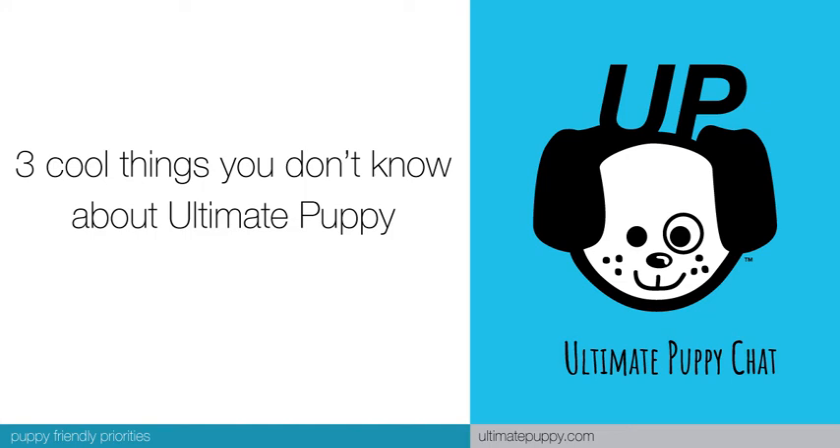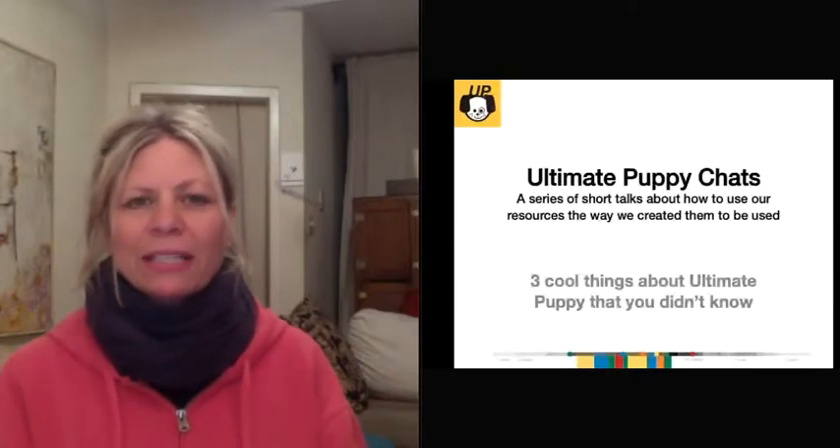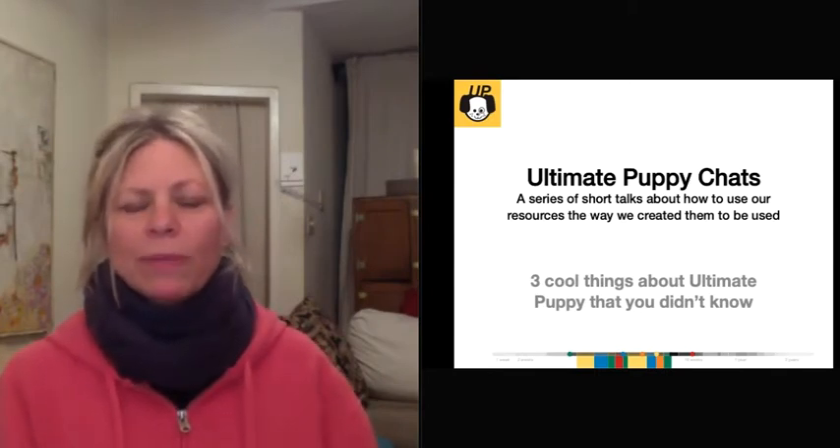Hi everybody, it's Syd here from Ultimate Puppy. Welcome and thanks for tuning in. I am the Director of Training at Ultimate Puppy and Peg is off screen. She is on Vancouver Island and I am in Toronto. We are the dynamic duo behind Ultimate Puppy.